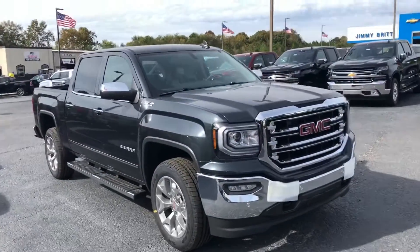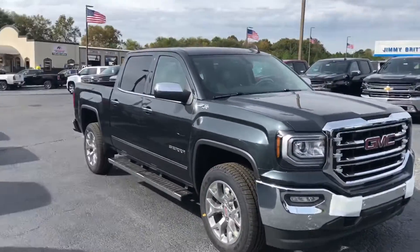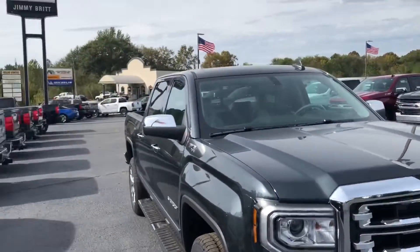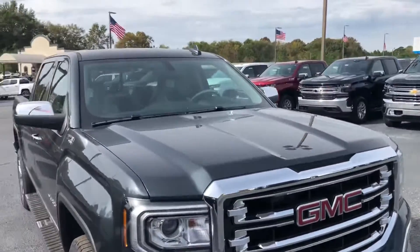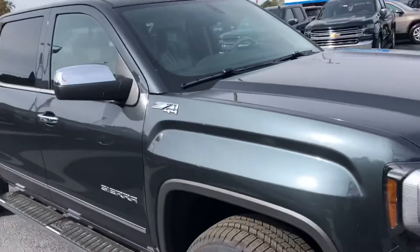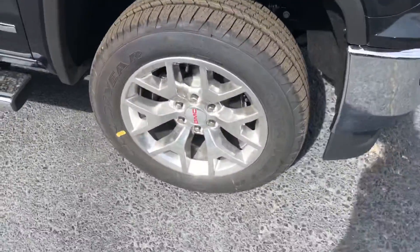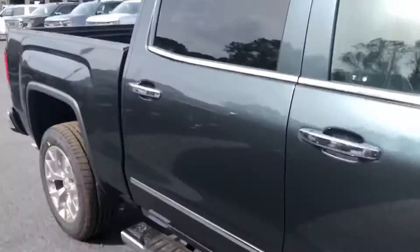Hey Ron, this is Levi with Jimmy Brooks Chevrolet. I want to take time to show you your brand new 2018 GMC Sierra 1500 SLT. This one is the Dark Slate Metallic, so you can see that is a gorgeous looking color — it's a little bit unique. It does add those 20-inch polished aluminum wheels, which are our most popular ones.